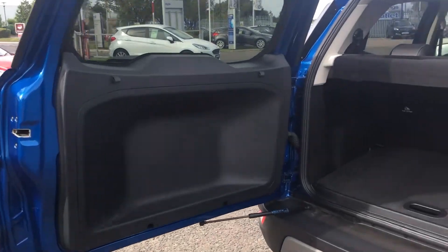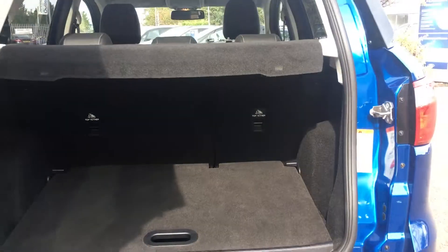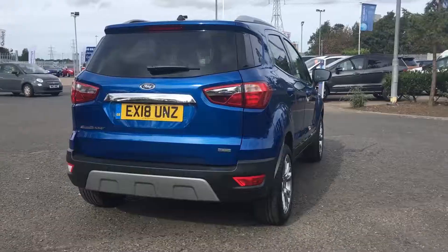The car has a side-open tailgate and in the boot you'll find an adjustable floor and folding seats in the back row in case you need a little bit of extra room.